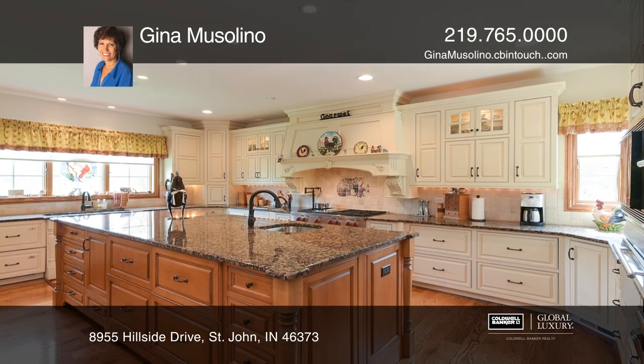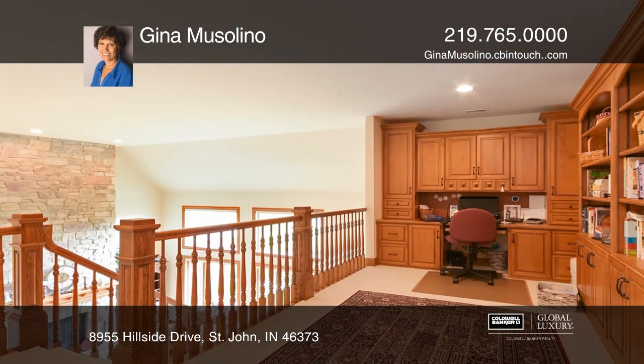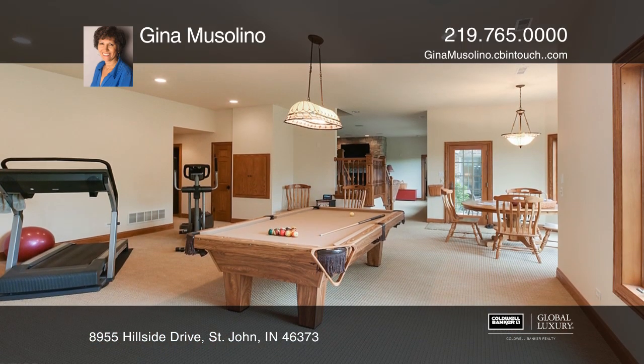The main level offers a two story great room with a stone fireplace, a formal dining room, a master bedroom suite, and an amazing gourmet kitchen with Wolf and Sub-Zero appliances.